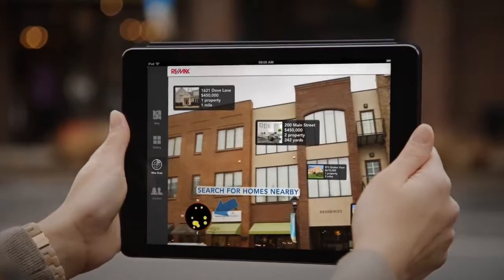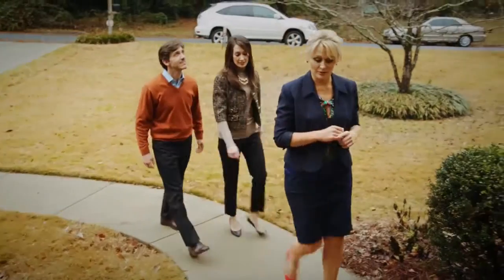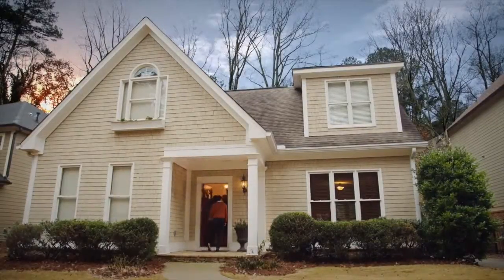It's fun, informative, and will lead your potential buyers directly to your properties. Your savvy home shoppers can now geo-target specific areas and connect with listings like never before.